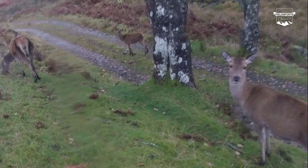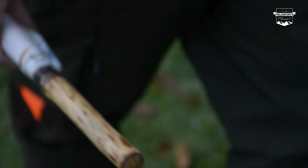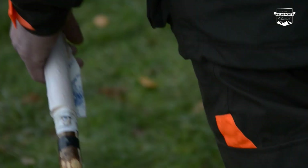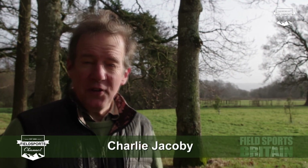We start 2018 with a grind and a bang. We are on board with rutting reds in our latest instalment of A Year in the Life of Red Deer. Think once, think twice, think beater. Should blaze orange be the sensible option for the British beating line? We have news, we have Hunting YouTube. Welcome to the first Fieldsports Britain of 2018.